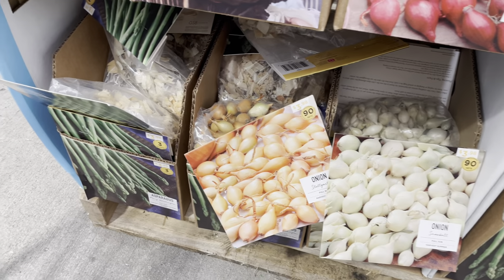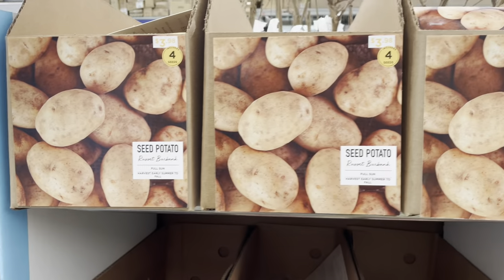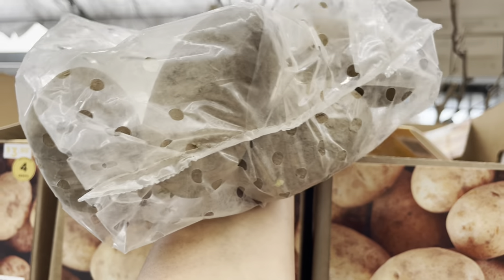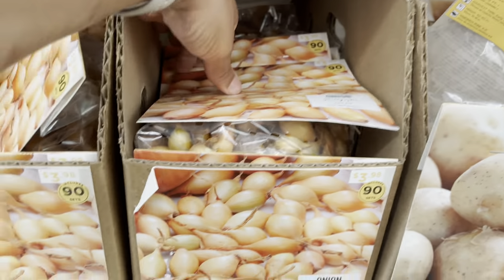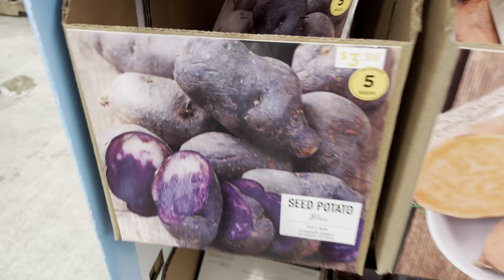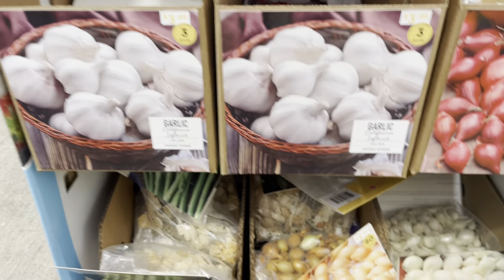They have asparagus and onion sets — I don't like the onion sets; they don't work for me. Either growing them from seed or buying them as a plant, that is the way to go for me. The sets never give me nice-sized onions. Here are some potatoes — my potatoes have already sprouted. I'll show you guys in a later video. If you're interested in seeing my seed potatoes and where I'm going to plant them, I just showed you a video on how to get your sweet potato slips, so make sure you check that video out.